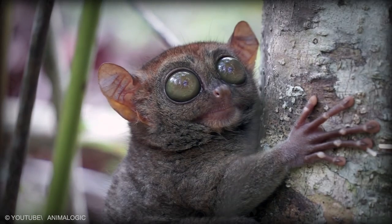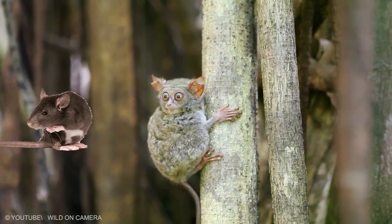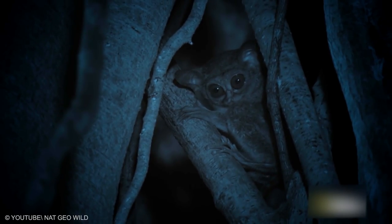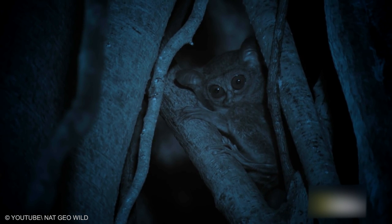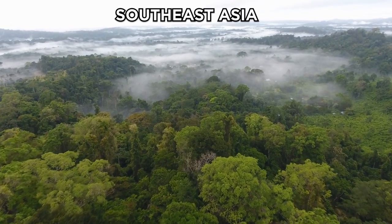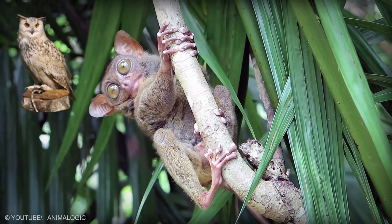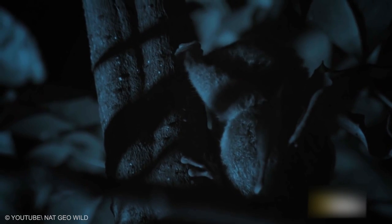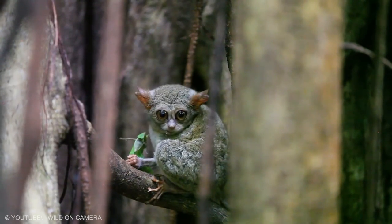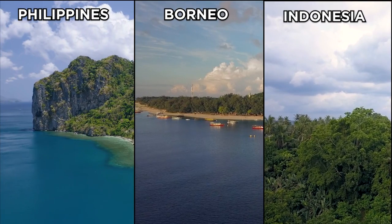Tarsier. The fur is thick, silky, and colored gray to dark brown. The tail is scaly on the underside like a rat's, and in most species it has an edging or terminal brush of hair. Enormous eyes and padded digits are adaptations that evolved in the Tarsier, a nocturnal arboreal primate of the rainforest of Southeast Asia. Their alien look attracts predators including small carnivores, predatory birds such as owls, and people. To protect themselves, they hide in burrows. For the past 45 million years, Tarsiers have inhabited rainforests around the world, but now they exist on only a few islands in the Philippines, Borneo, and Indonesia.